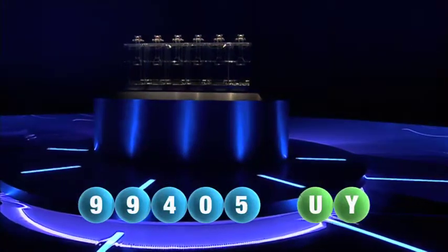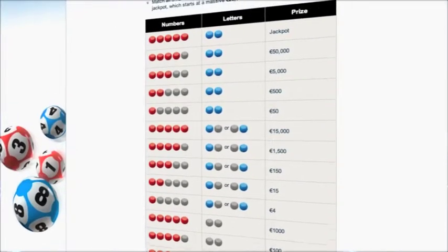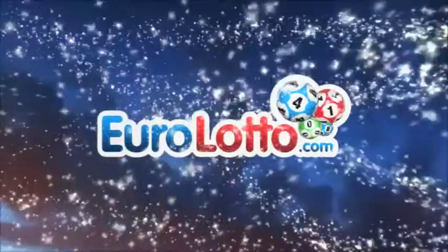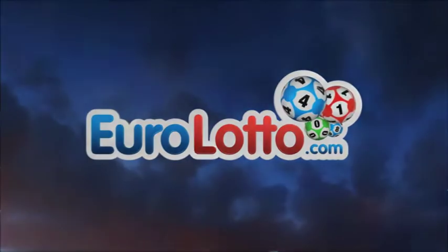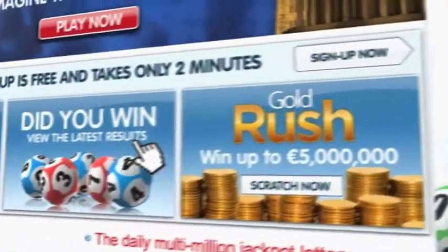Here at Euro Lotto, you have 15 different ways of winning. The jackpot is the highest prize and it's never less than 25 million euro. Go to EuroLotto.com every day at 8 o'clock CET to see if you have won. Did you get your lottery ticket? Go to EuroLotto.com.